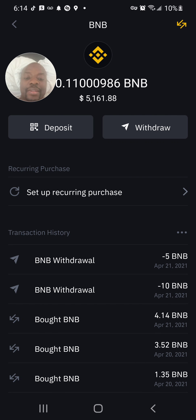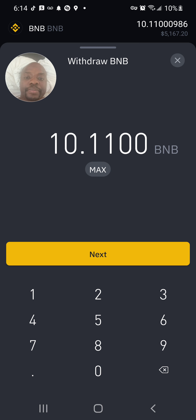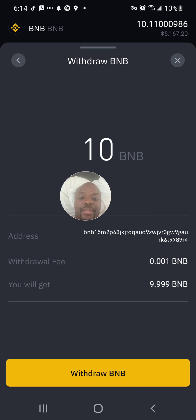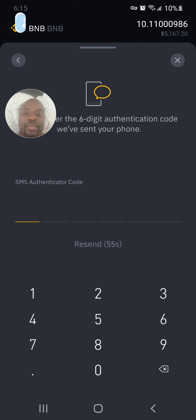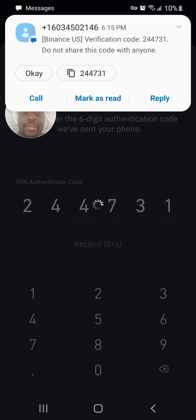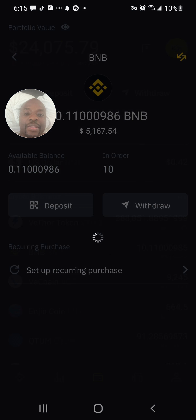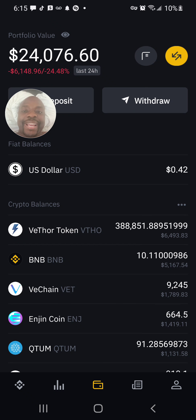I go back to Binance, click Withdraw, enter the max amount — about $5,000 — paste my Trust Wallet BNB address, click Preview Withdraw, then confirm. I wait for the confirmation code: 1-2-3-4-5-2-4-4-7-3-1. My money cannot be withdrawn without that code. I check my Binance balance and it shows pending.